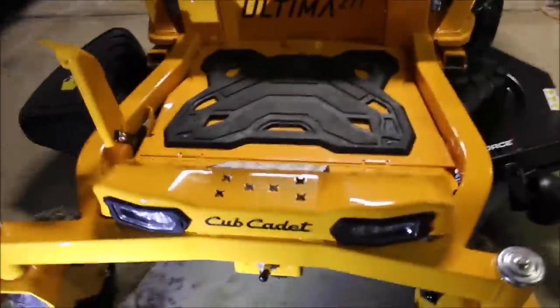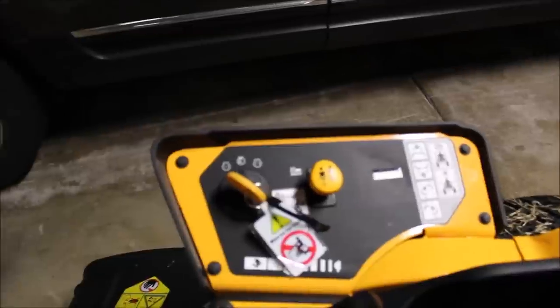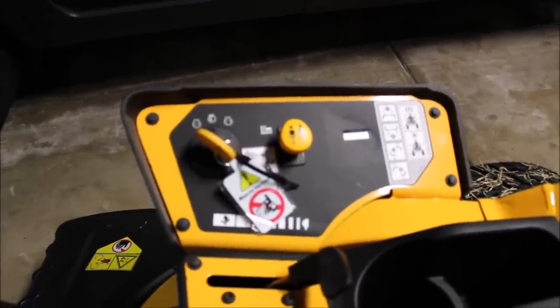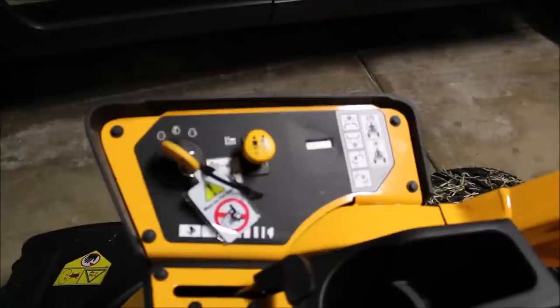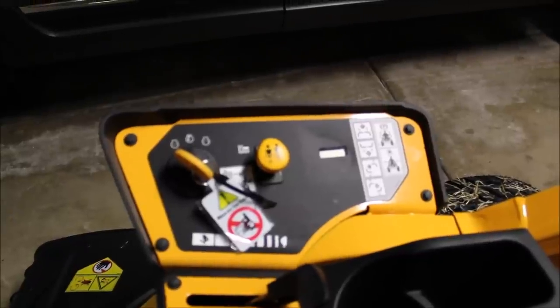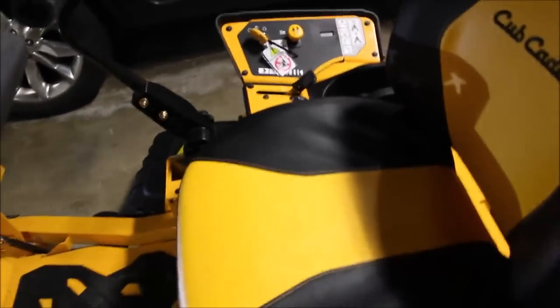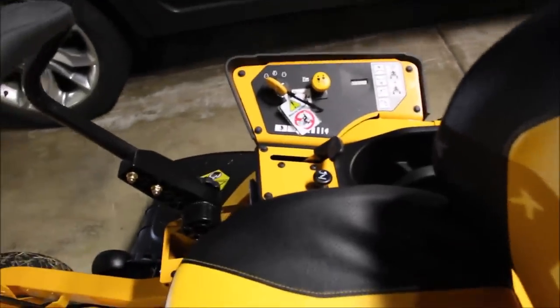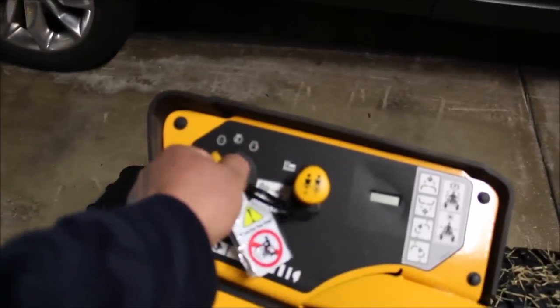One thing I want you to notice - the control panel. This zero turn mower, the ZT1, comes with a control panel to the right of you, angled up at about 45 degrees, which is pretty sweet because you can see it a lot better. You're not reaching - you just look to the side. It's very ergonomically friendly. To my understanding, an independent group worked with Cub Cadet and told them what consumers were looking for in a residential zero turn mower.